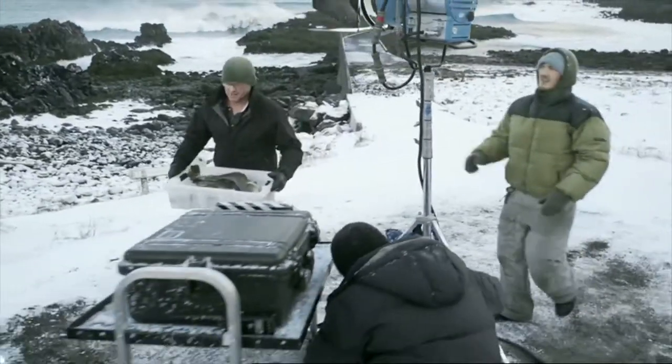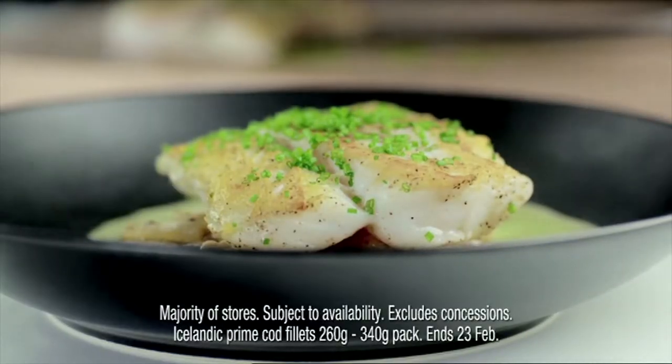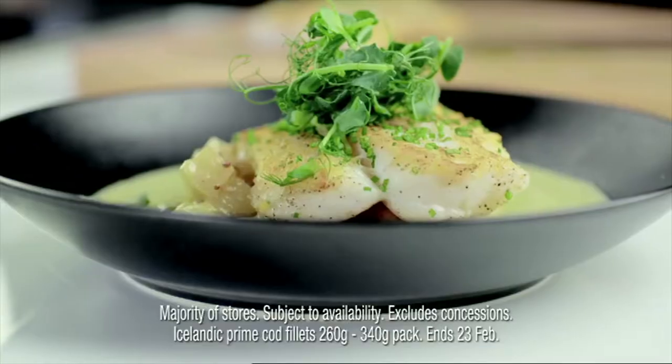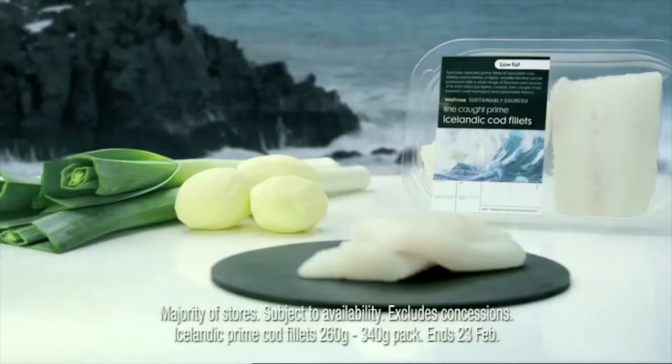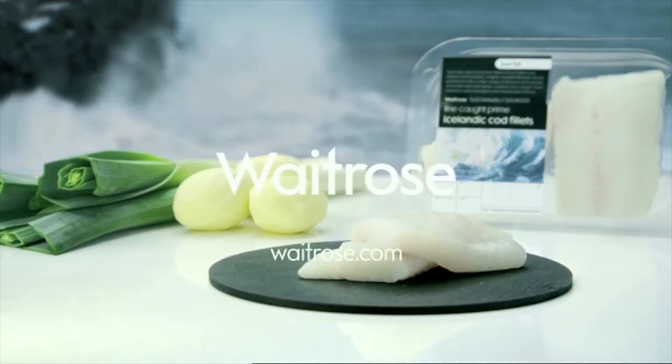And these plump beauties are going to be perfect for my seared cod with leek and potato — the perfect dish for any good quality white fish. Pick up Heston's recipe card in your local Waitrose or go online. Right now save a third on sustainably sourced Icelandic cod.